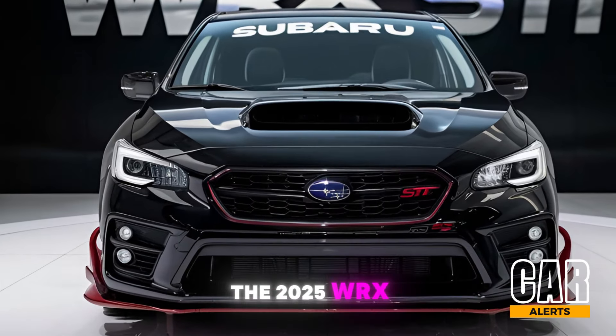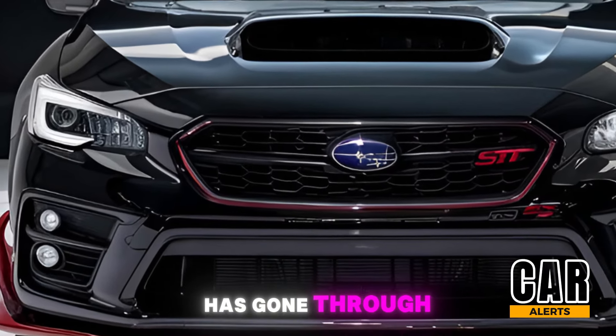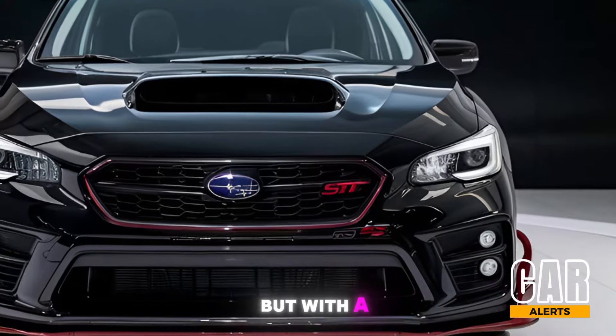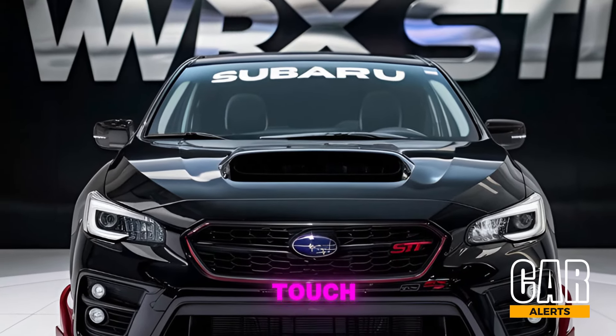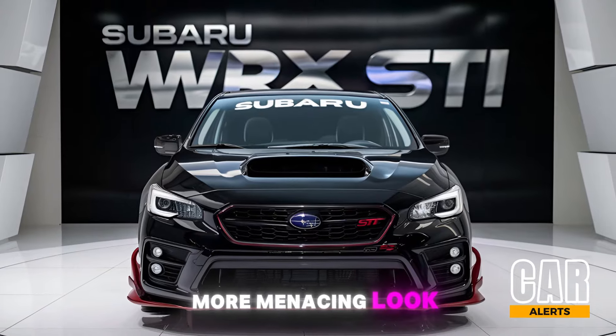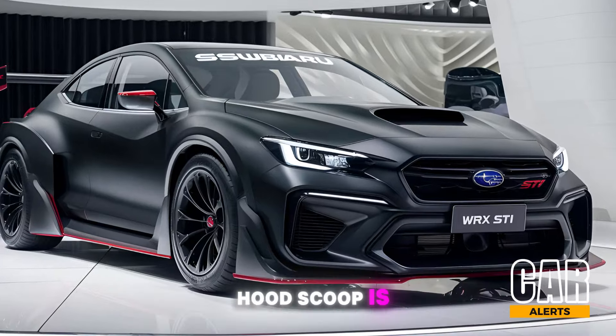Starting off with the exterior, the 2025 WRX STI has gone through a noticeable evolution. Subaru kept the muscular, aggressive lines but with a slightly more refined touch. The front grille is wider, giving it a more menacing look, while the signature hood scoop is still here — a nod to its rally heritage that fans can't get enough of.